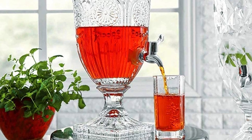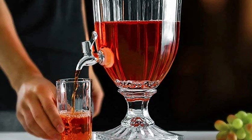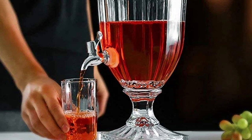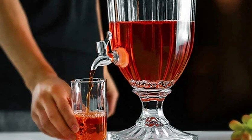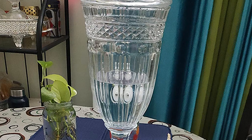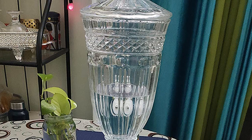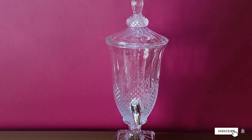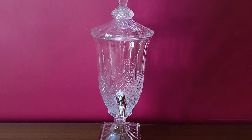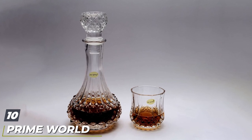Please note this decanter comes only with the tap and there are no glasses included. The material is lead-free glass, which looks classy and timeless. The height is almost 13 inches with a capacity of two liters. The tap is made from high-quality ABS and, to give an elite look, has a chrome finish attached to it.